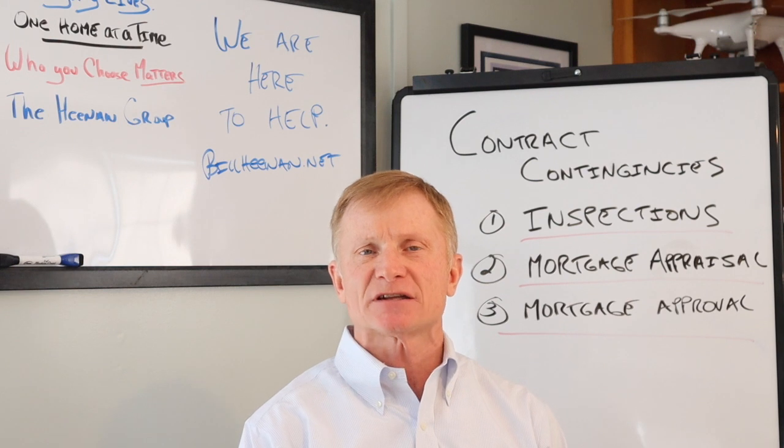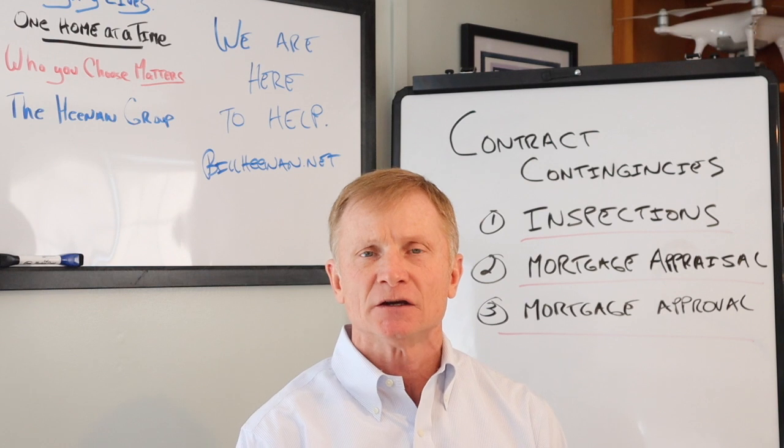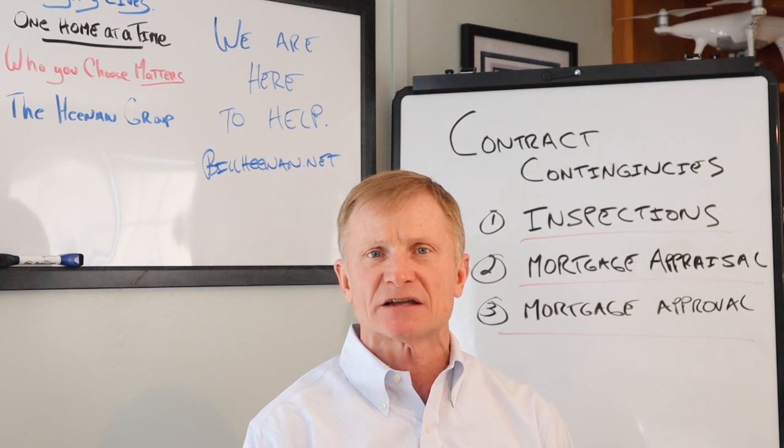There are three major contingencies in our purchase and sale agreement that protect the buyer. One is the inspection contingency, two is the mortgage appraisal contingency, and three is the mortgage approval contingency itself.